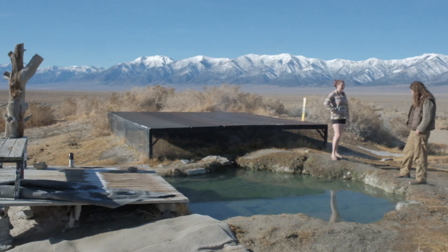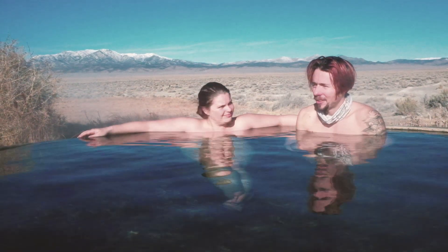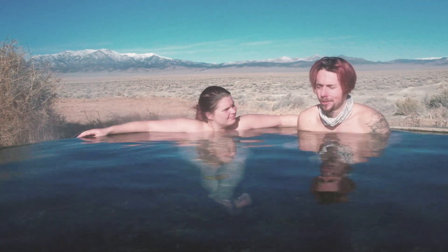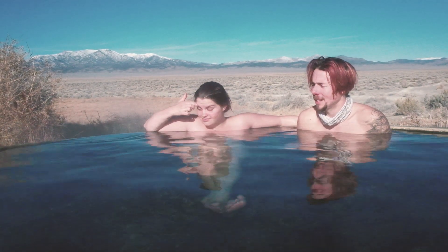There are also multiple tubs. We're on BLM land, so parking here overnight is free. We've been here for two days and haven't had to spend any money to stay here, which is really wonderful.